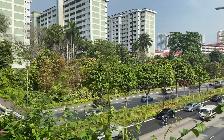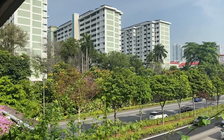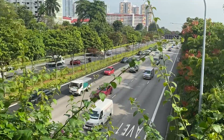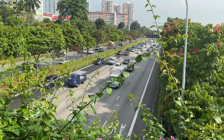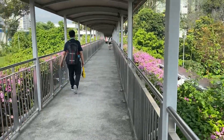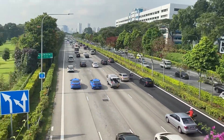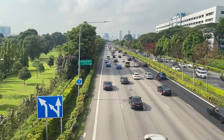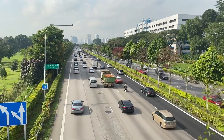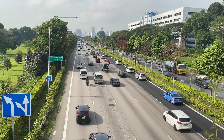The majority of Singaporeans — 80% or so — live in public housing like what you see here. Now is the morning rush hour, the usual morning traffic. You are looking in the direction of the city or downtown. This expressway is called the Central Expressway.